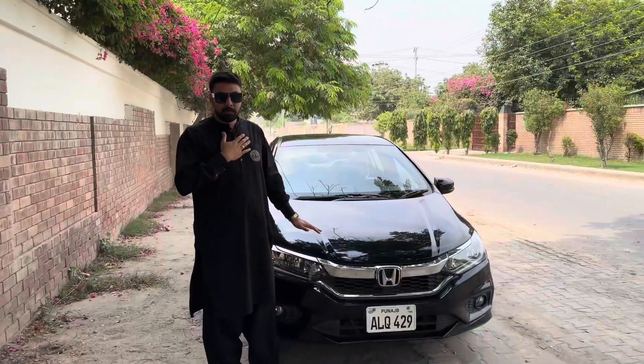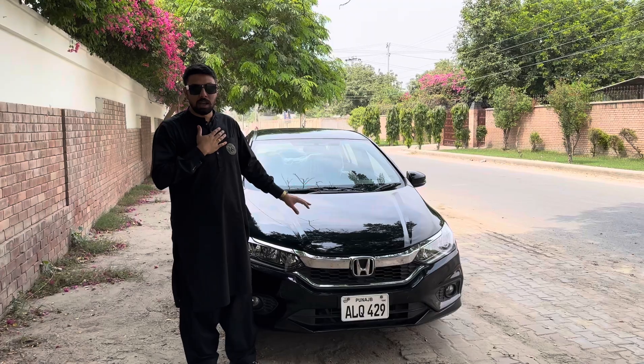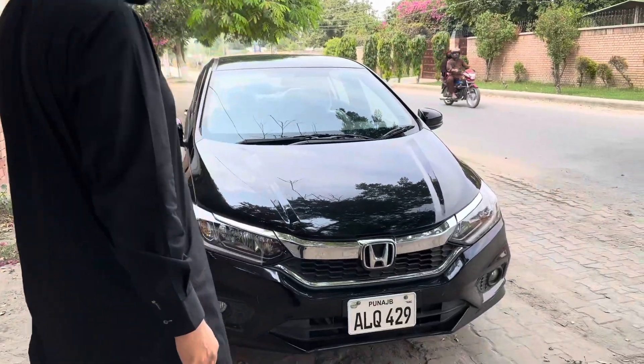Today this car is a City. It is a 2023 model, full option car, top of the line, automatic. Walk around, walk around.